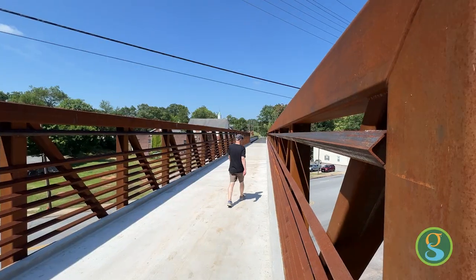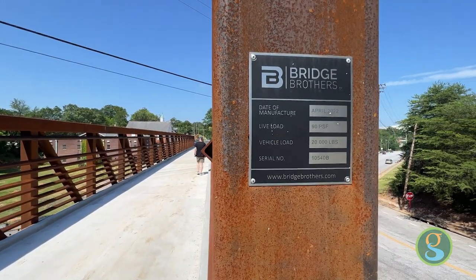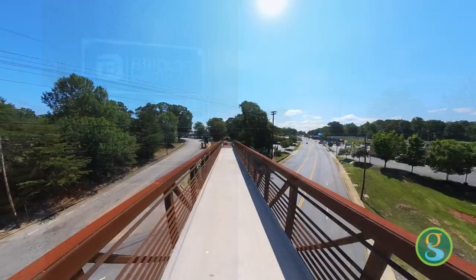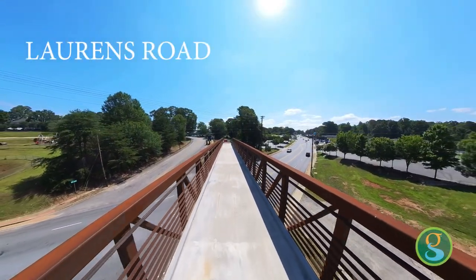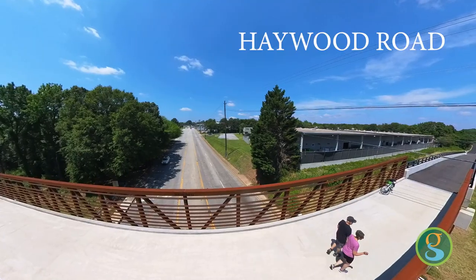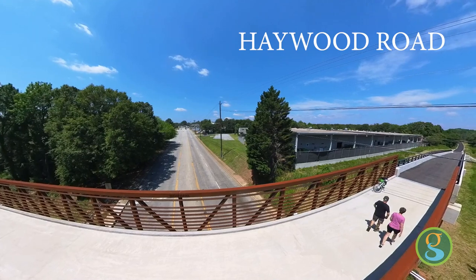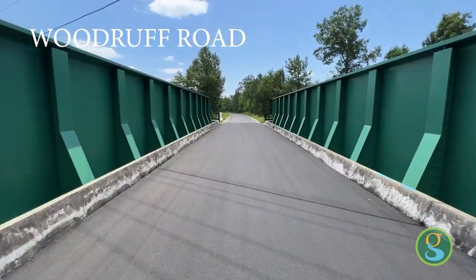We are standing in front of the Lawrence Road Bridge, which is one of the pedestrian bridges that the city has recently completed as part of the Prisma Health Swamp Rabbit Trail Green Line Extension along Lawrence Road. What you'll see when you experience the extension is a pedestrian bridge brand new over the Lawrence Road corridor, a pedestrian bridge brand new over the Haywood Road corridor, and an existing railroad bridge that was upfitted for the trail over Woodruff Road.